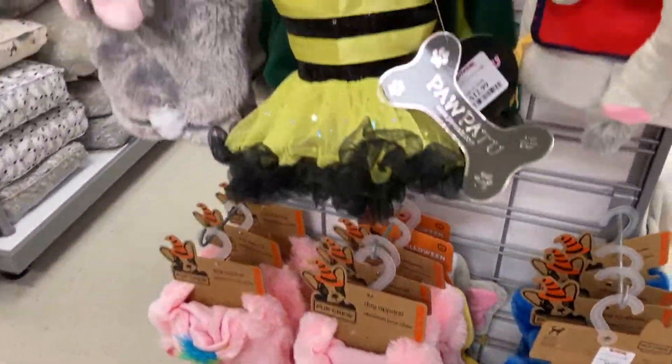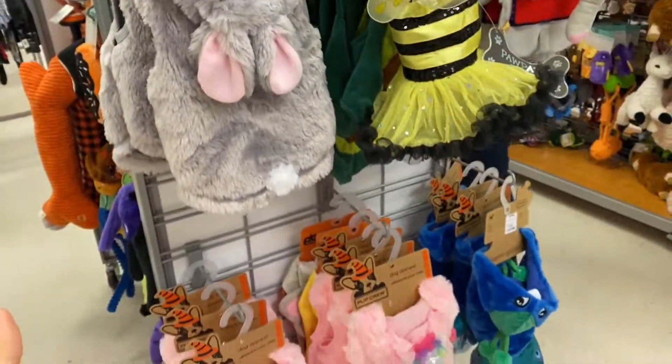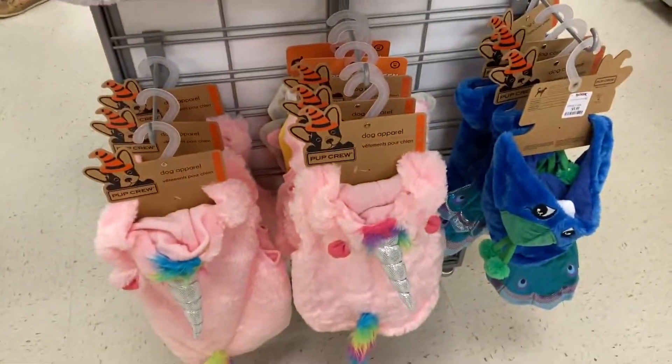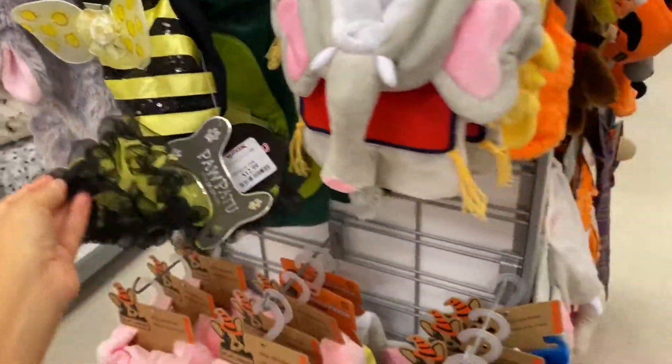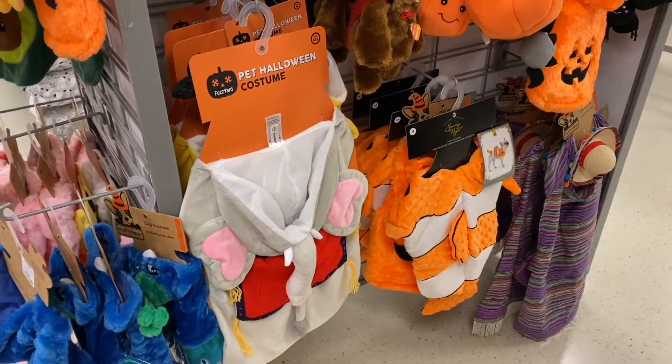They actually have just a few costumes — looks like they just put them up. They just have a few models and what they have is mostly for small dogs. This is why I don't think we can find anything for our pups. Our pups are medium size; Phoenix is smaller than Arizona.